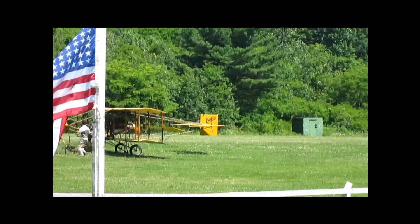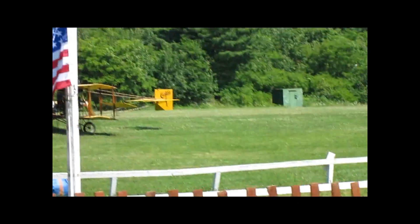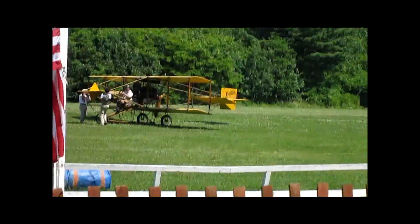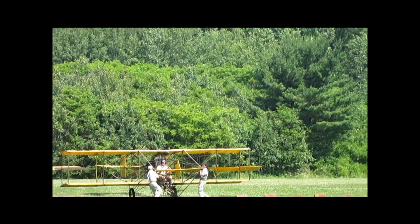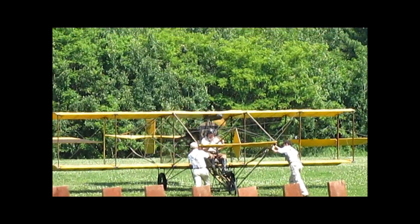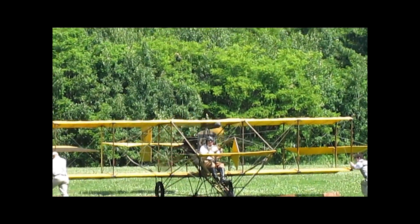It is July 4th — the anniversary is coming up. July 4th, 1908, one of the scientists of America told me was the date of the first flight of one kilometer or more. That was right up in the HM4.